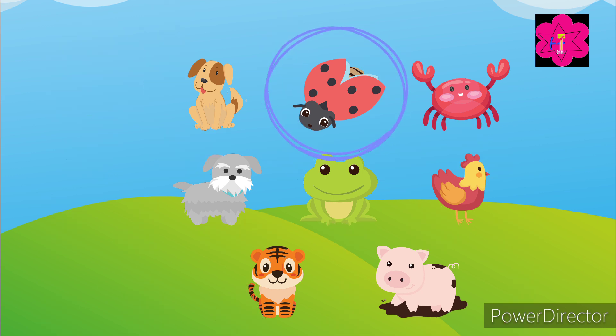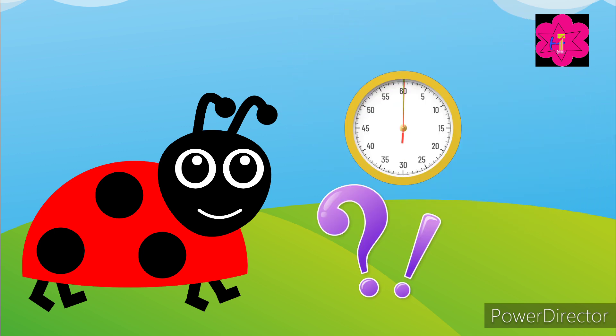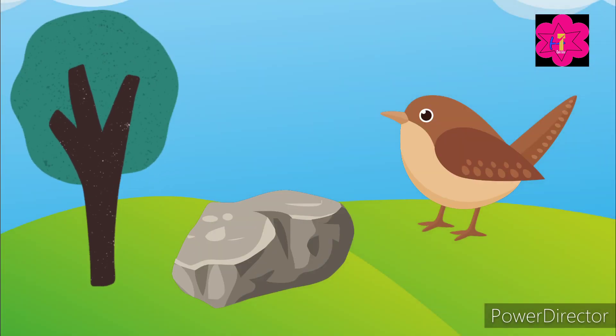Okay, let's find the ladybug! Now can you tell me — is a ladybug a living thing or a non-living thing? Yes, a ladybug is a living thing! Good job kids!